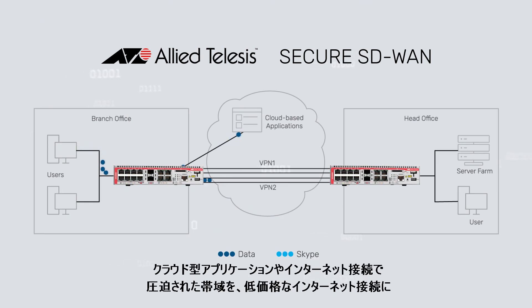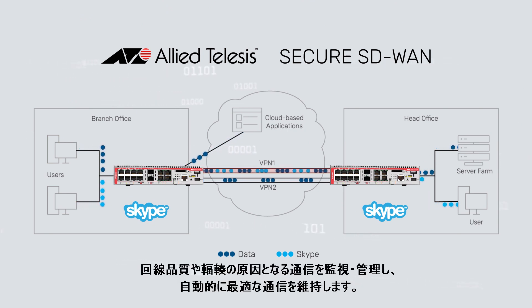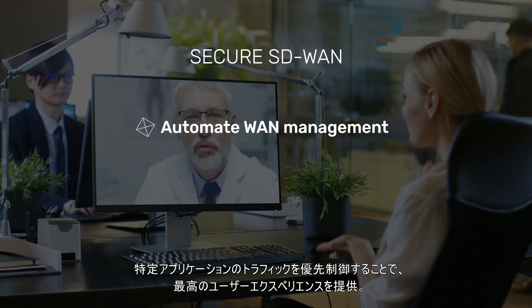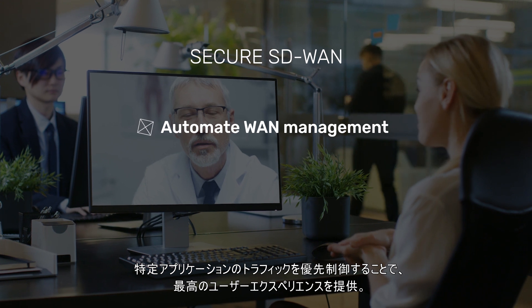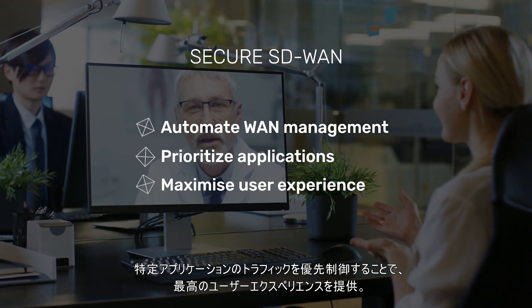Secure SD-WAN load balances cloud-based applications and inter-branch traffic over multiple low-cost internet connections to reduce cost and increase performance. By monitoring link quality, time-sensitive or critical traffic is automatically switched over to the optimal link as required. Easily manage WAN infrastructure with precise control to prioritize the performance of particular applications for the best user experience.